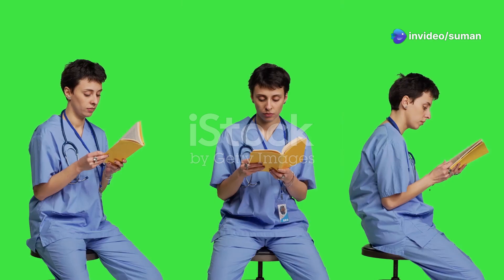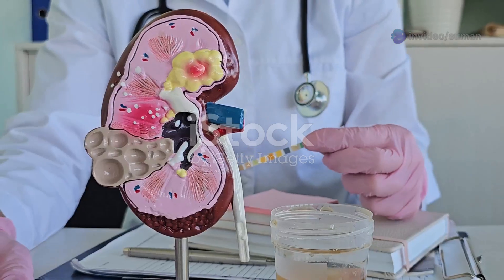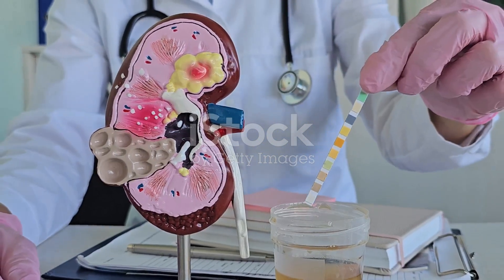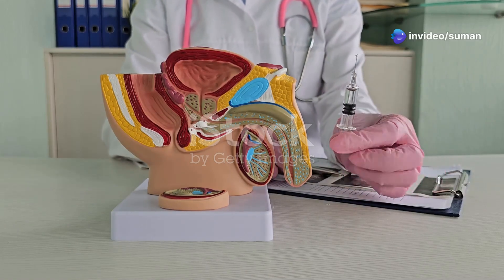Hey future nurses, if you want to ace the NCLEX, you need to know UTIs inside and out. They're the most common infection in women, and trust me, the test loves this topic. So let's break down the secrets: anatomy, symptoms, and my killer study hacks.